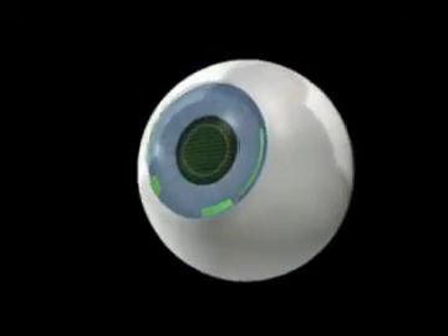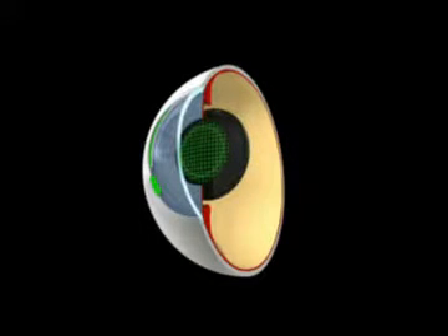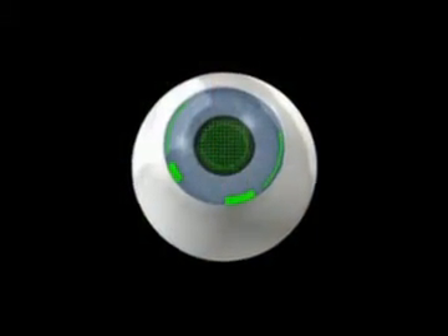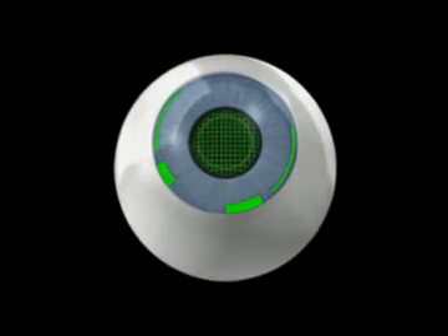All the critical incisions, such as LRIs, CCIs, the capsulotomy, and cataract fragmentation, will have been completed in a single procedure — a significant advantage in terms of time and predictability prior to material aspiration and IOL insertion.